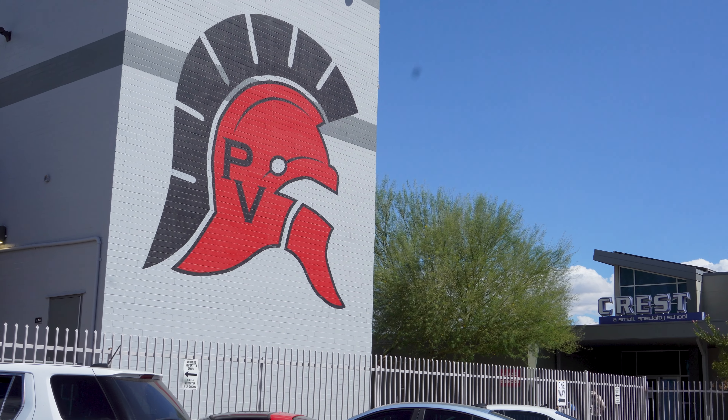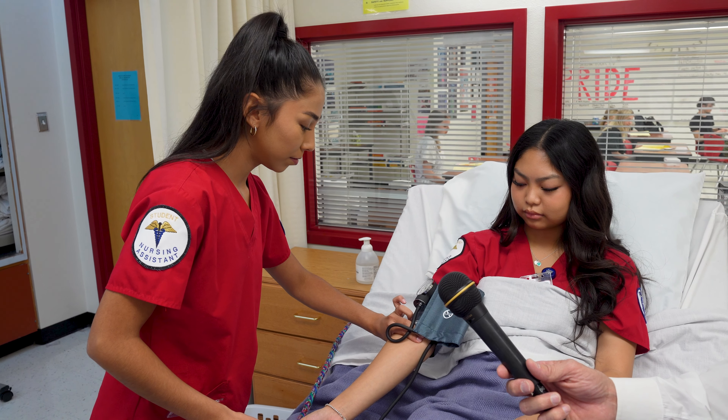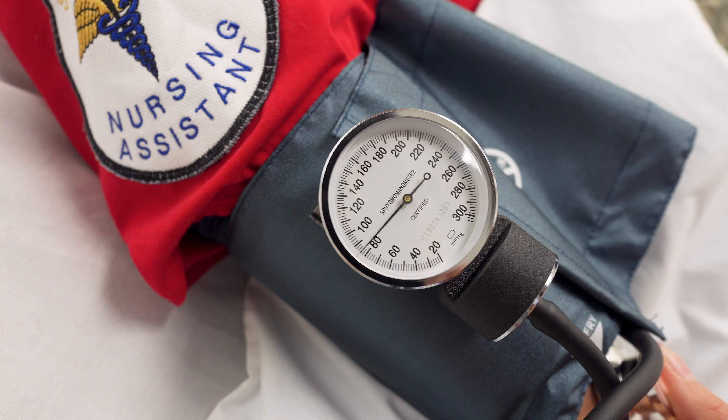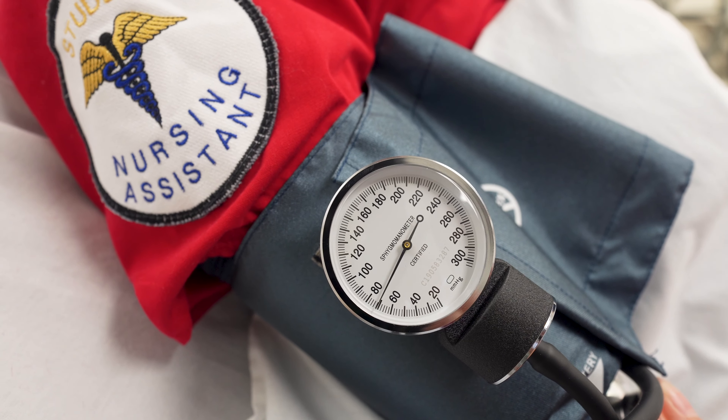Hello, I'm Dr. Troy Bayles, Superintendent of PV Schools. Thank you for joining me as we're live here at Paradise Valley High School in our certified nursing assistant program. We're going to take the opportunity to interview some of our students working on one of 19 skills that they need to complete before they are certified to go work in clinical. Let's learn a little bit more about our program that's been around for almost 40 years.